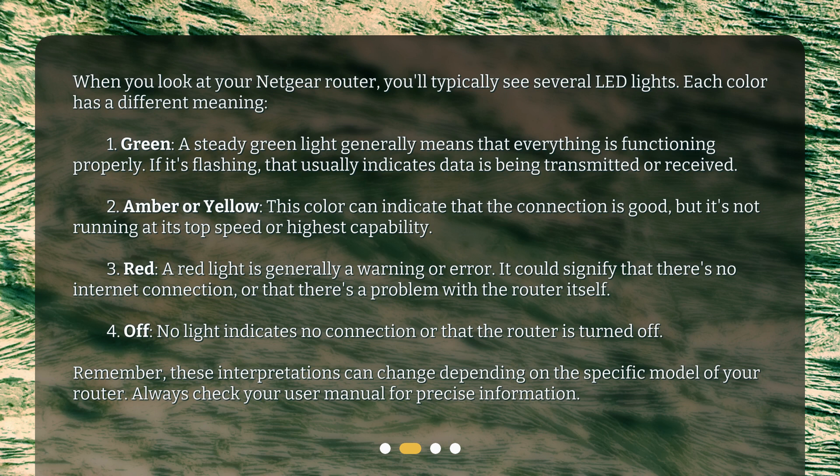the connection is good but it's not running at its top speed or highest capability. Three: red — a red light is generally a warning or error; it could signify that there's no internet connection or that there's a problem with the router itself. Four: off — no light indicates no connection or that the router is turned off. Remember, these interpretations can change depending on the specific model of your router.